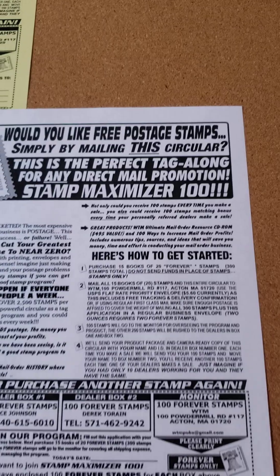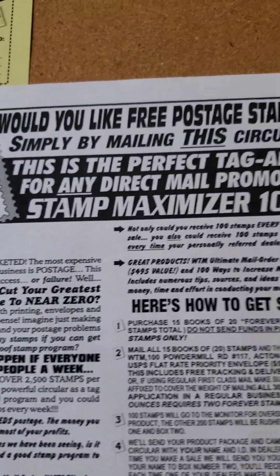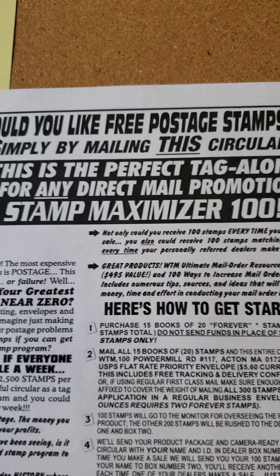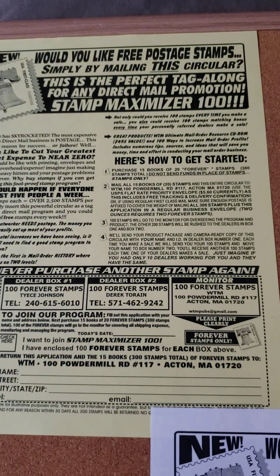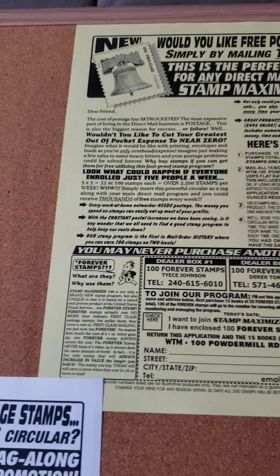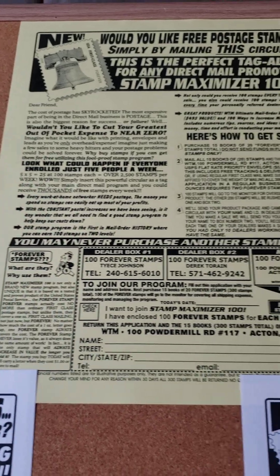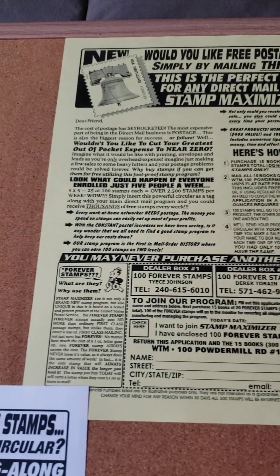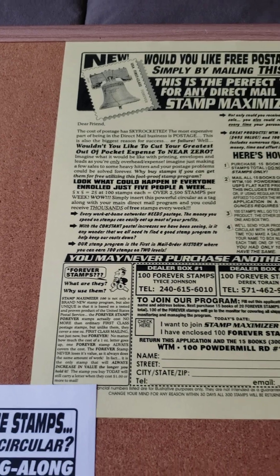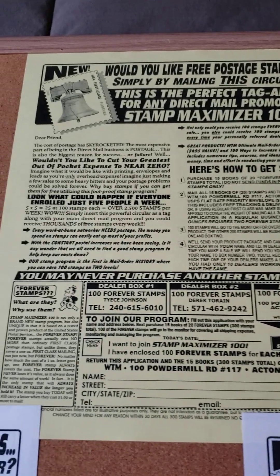This company has been around for years. This is the perfect tag-along for any direct mail promotion. You mail the Stamp Maximizer 100 along with any opportunity, because people may say they're already in the opportunity or say they are looking for stamps — it's a great opportunity to have stamps. Maybe they'll join your opportunity a little later, but you mail this off and you can receive 100 stamps.